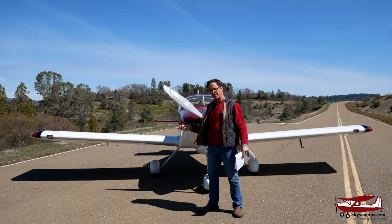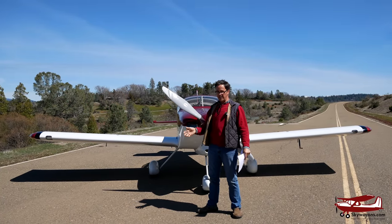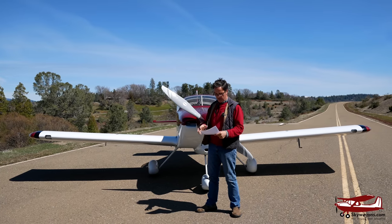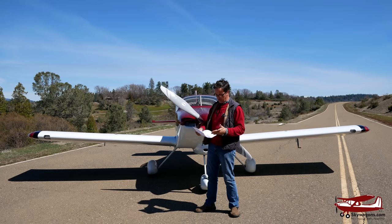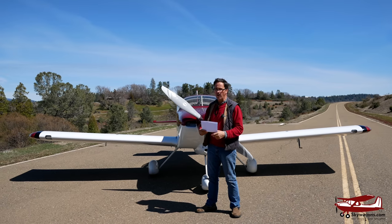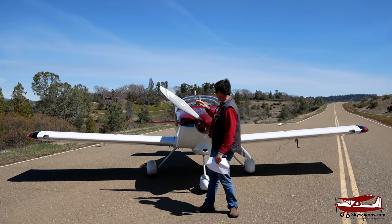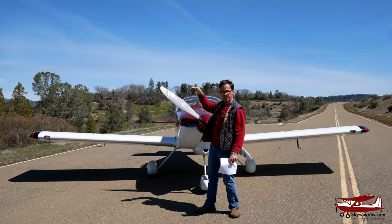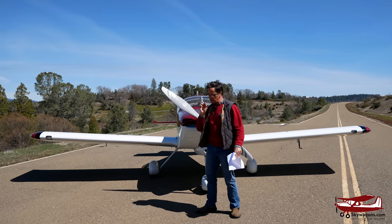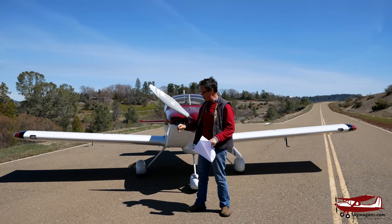Wingspan is 23 feet. As a comparison, my Mooney or 182 is 36 feet — so this plane is 13 feet narrower. Length is only 20 feet long. My Mooney, which is short, is 22 feet long. And it's only about six feet high on top of the tail. The tail draggers are even less because they're on the ground. So if you fill a hangar with planes, there's still room for an RV because they're so narrow, short, and maneuverable on the ground.